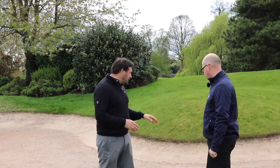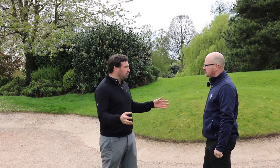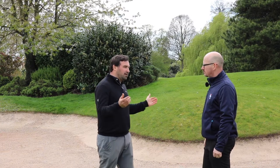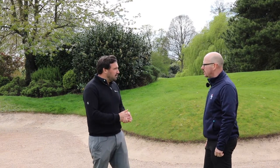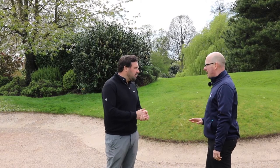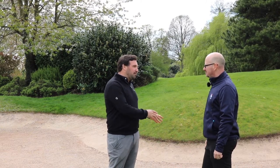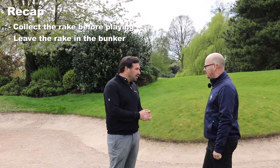Getting the rake first seems obvious, but many of us are guilty of not doing it — hitting the shot and then looking for the rake afterwards. It's all to do with speeding up play: if you're prepared, you can rake and move on quickly, which is really important. And obviously, leave the bunker as you'd expect to find it yourself. Also leave the rake in the bunker when you're done.